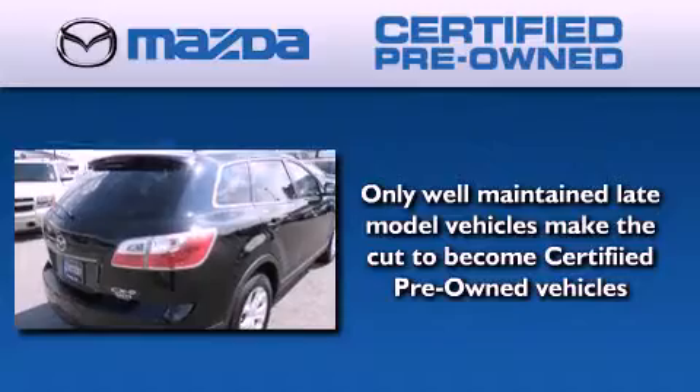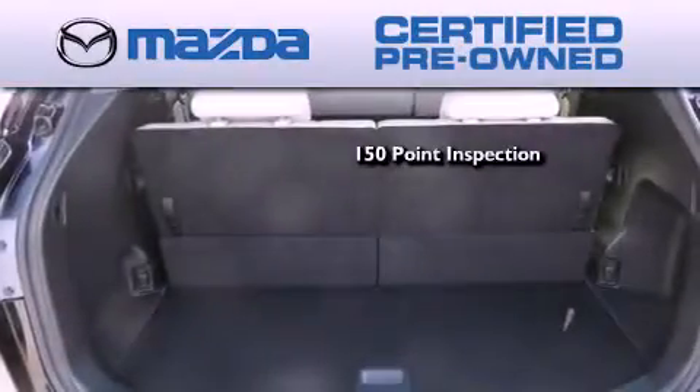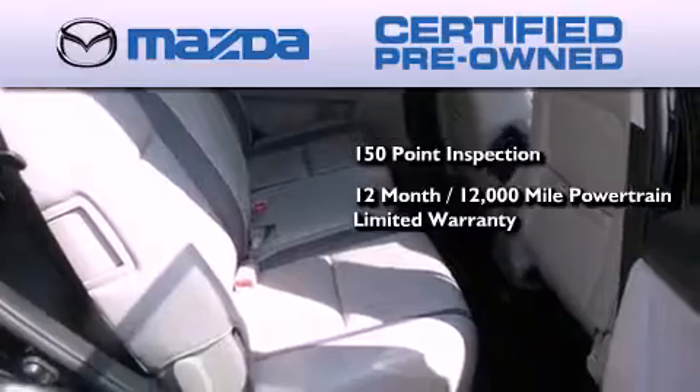Because we want your certified pre-owned Mazda to feel like new, each vehicle is required to endure an uncompromising 150-point inspection and comes with a 12 month, 12,000 mile vehicle limited warranty.